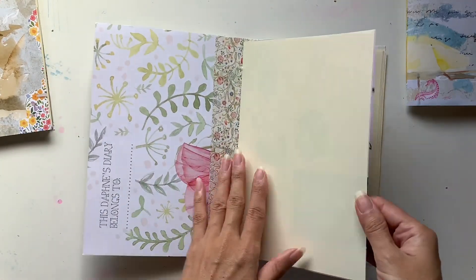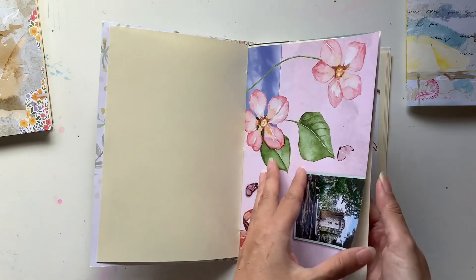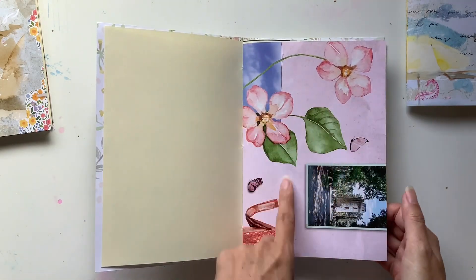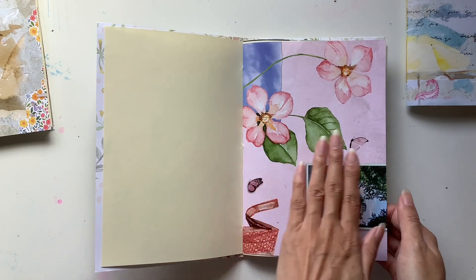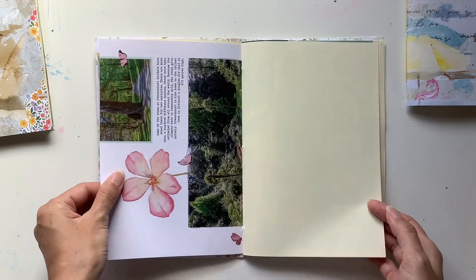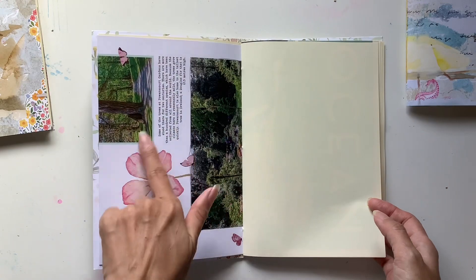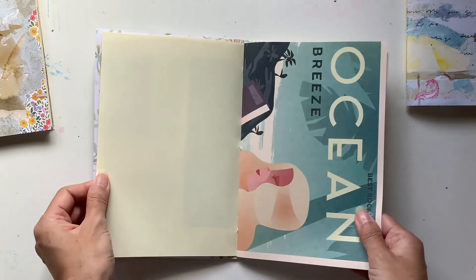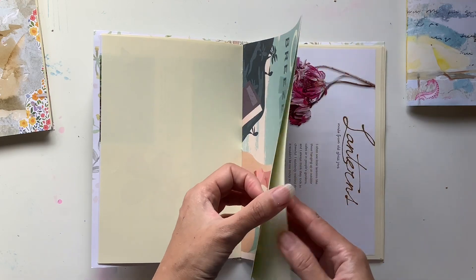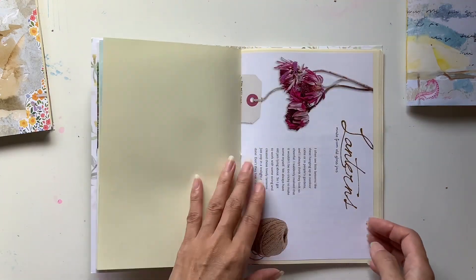I've used cream paper throughout for the writing pages, or the blank pages to put your own ephemera and pictures, although I do like using the magazine pages as well to do that. For example, I would put my own photo here but keep those flowers, and I usually cover up the writing and just keep what I do like on the page. These pages are really, really cool — love those. I love that there's this writing space on the back.